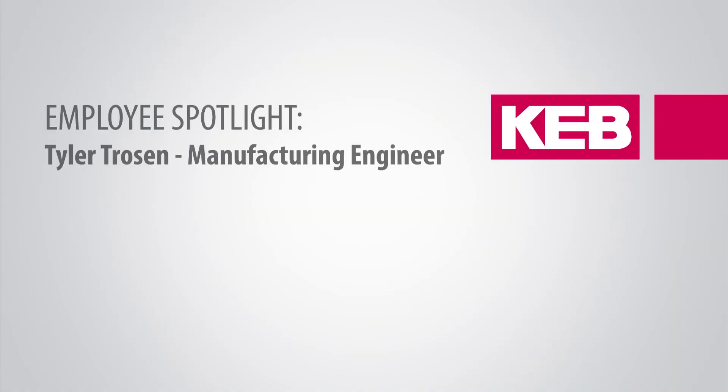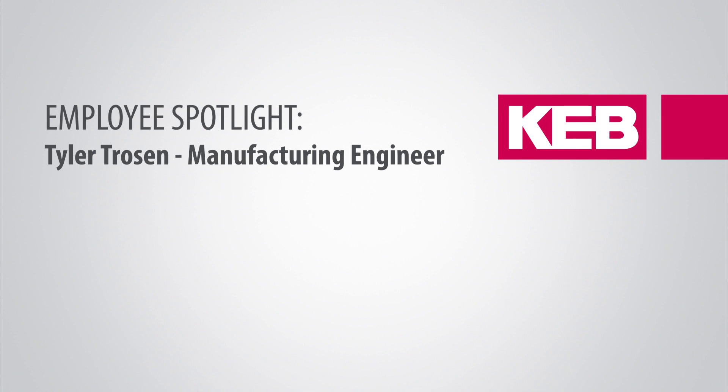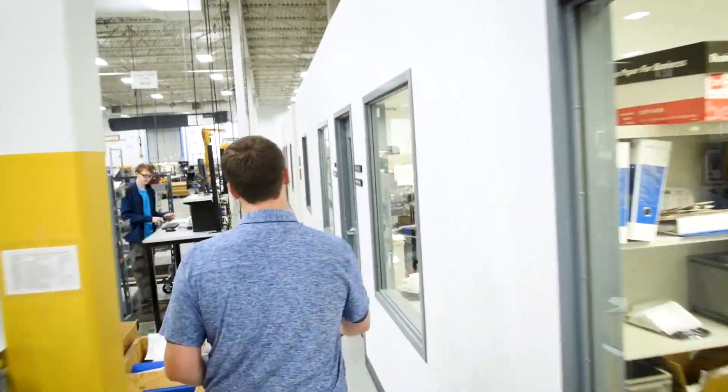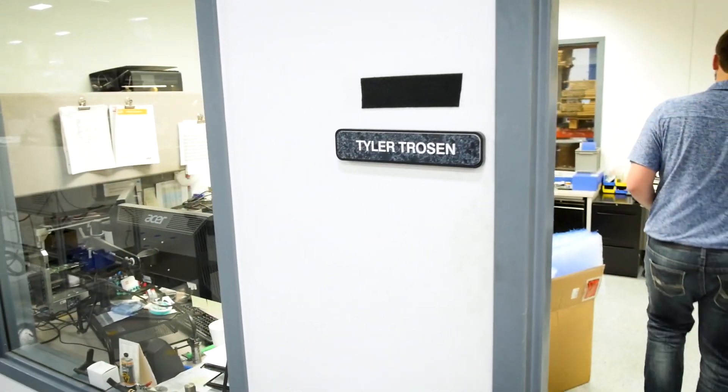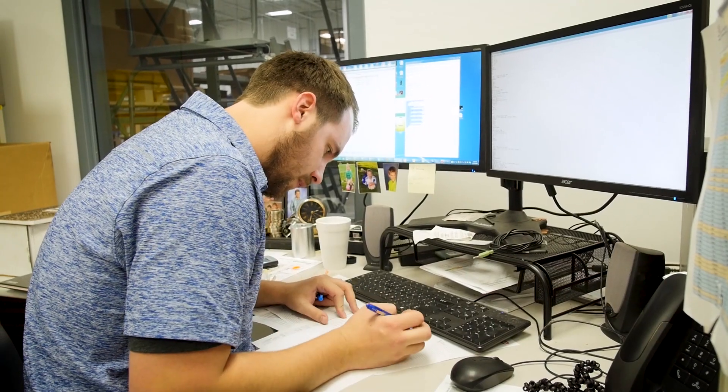My name is Tyler Trozen and I am a manufacturing engineer here at KEB. I've been here going on three years now and I help program new parts that are coming through, and also improve the current processes that we do for existing parts.